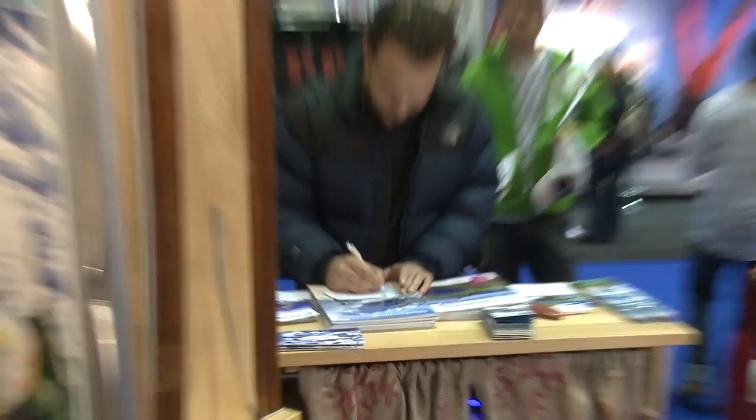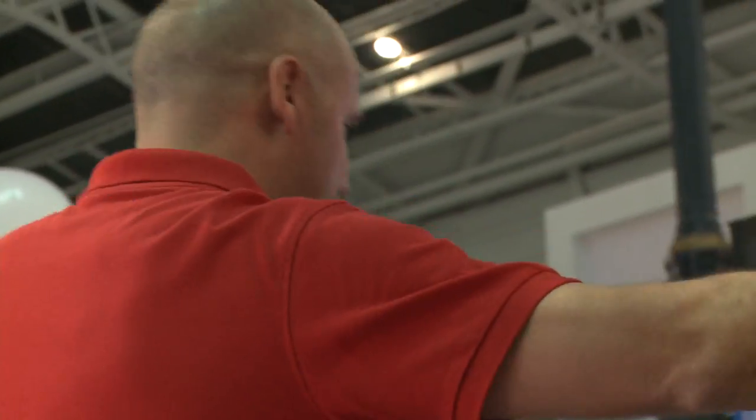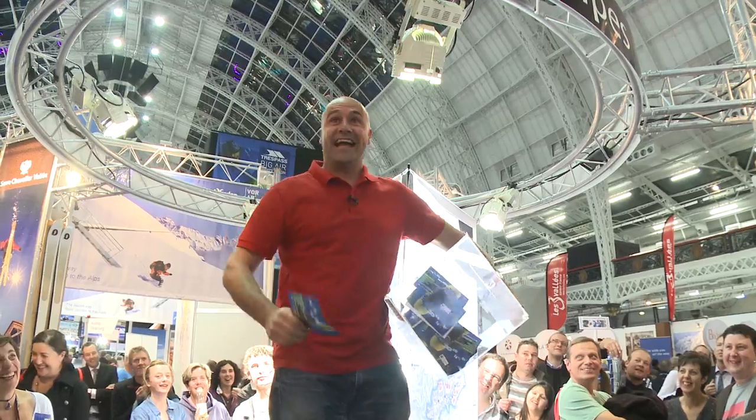France Montagne. I don't think this guy's hat's going to fit me. We're here at the Hautes Alpes stand — they represent four resorts: Serre Chevalier, Montgenèvre, Puy-Saint-Vincent, and Dévoluy. They're giving away a holiday. Three, two, one! The Box of Justice! Nicolas! Speech!